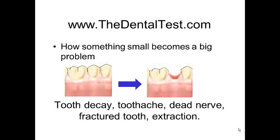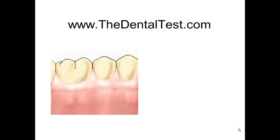And finally, a fractured tooth and an extraction — having to lose a tooth. When we look at a situation like this in the diagram, everything looks happy and healthy. But yet, there may be an underlying risk that the patient or the person is unaware of.